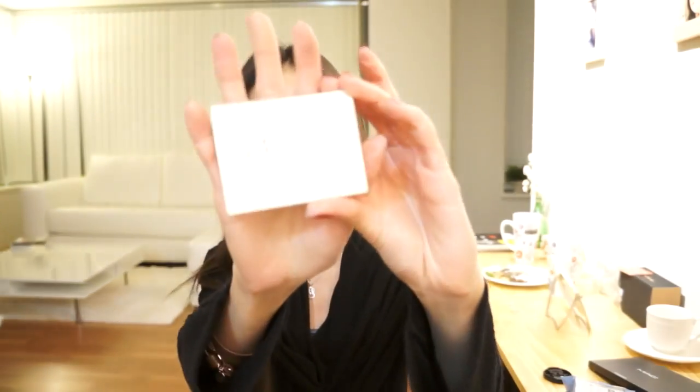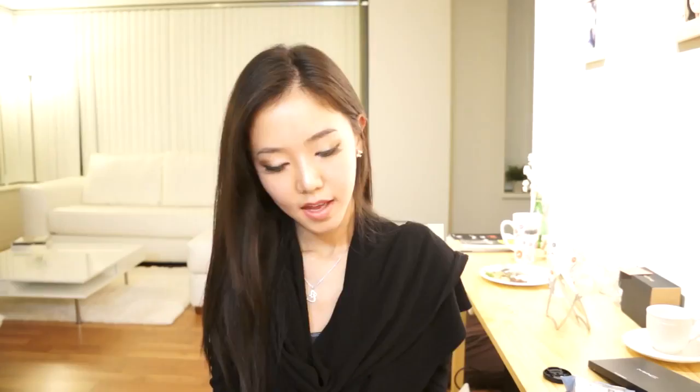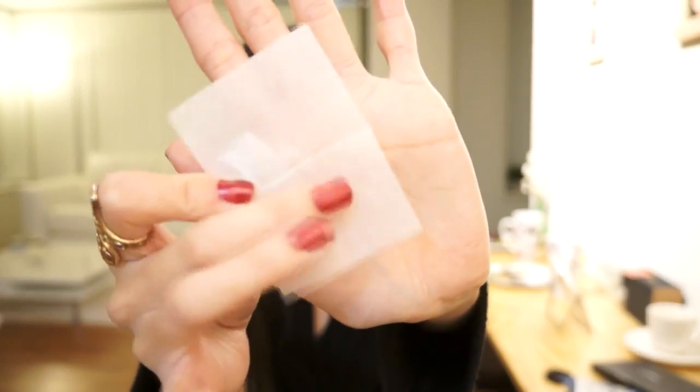The second thing is this blotting tissue paper, and this is the 24-7 that I got from Ulta. This is the unpowdered and unscented one. I do tend to break out whenever I use the ones that have powder on it because my face is very sensitive, so I got the natural sensitive skin one. I love the size of the paper — it's just enough to blot my whole entire face, and it's the paper-based one which I like.